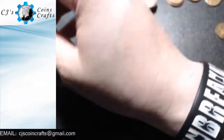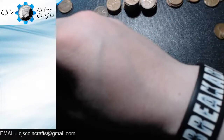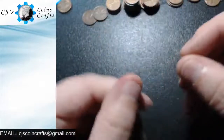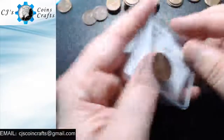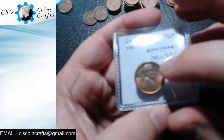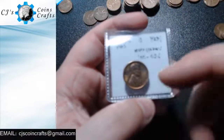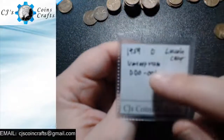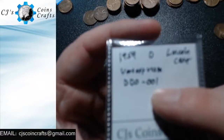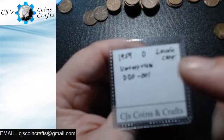I found a couple of DDRs — double die reverses — a couple of minor ones. I also found a 1959 doubled die obverse. It was the E that has the ski jump on the bottom that kind of gave it away. I checked the markers and it matches all the markers for DDO number one on the Variety Vista website.